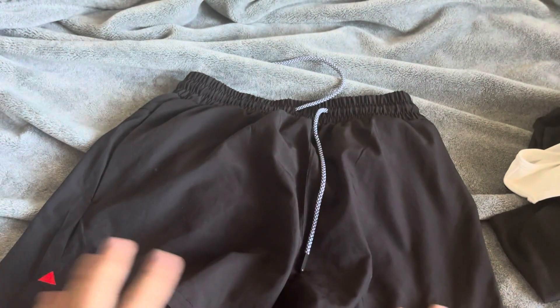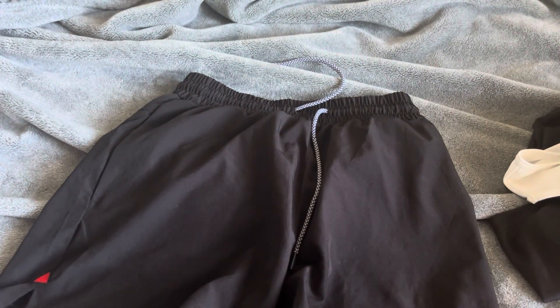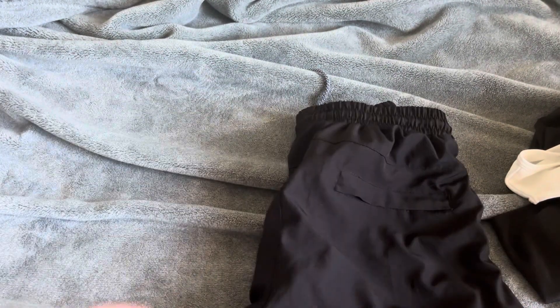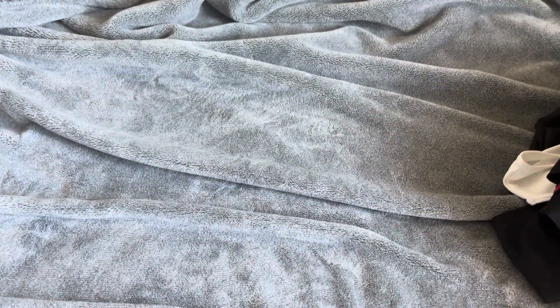Next we have Lululemon shorts. If you don't have a pair of Lululemon shorts and you're a guy, you need a pair right now. They're super nice, so breathable, and my favorite thing ever — favorite pair of shorts.